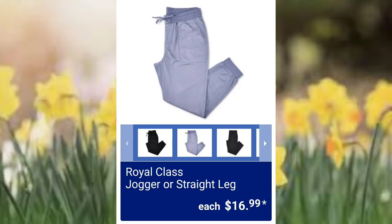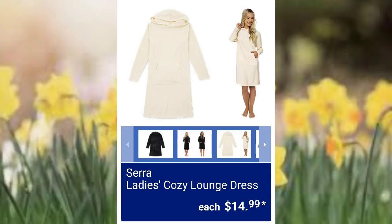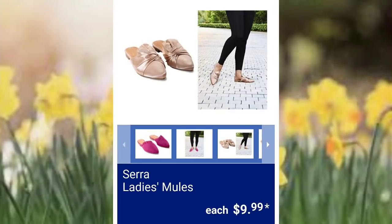Royal Class jogger or straight leg $16.99 — these look so comfy, I want a pair. Sierra ladies oversized cardigan $14.99. Some items would be one size kind of fits all, but I don't really consider those plus size. Ladies cozy lounge dress $14.99. Then they have Sierra ladies mules for $9.99 — a few different ones to choose from; better to see those in store.